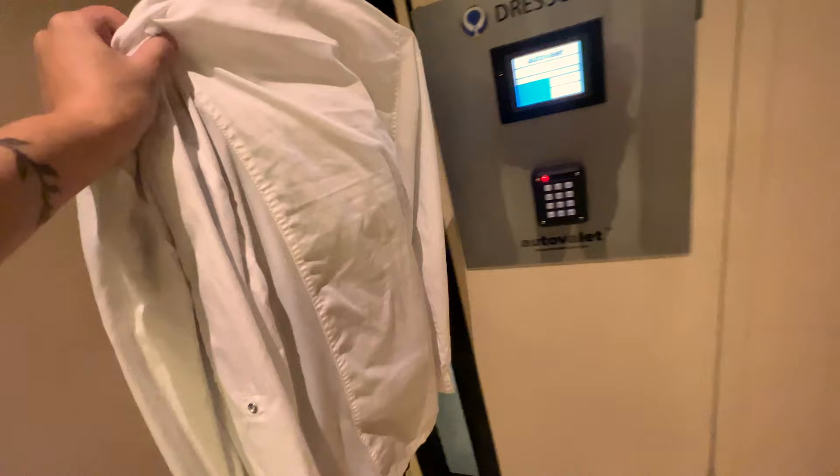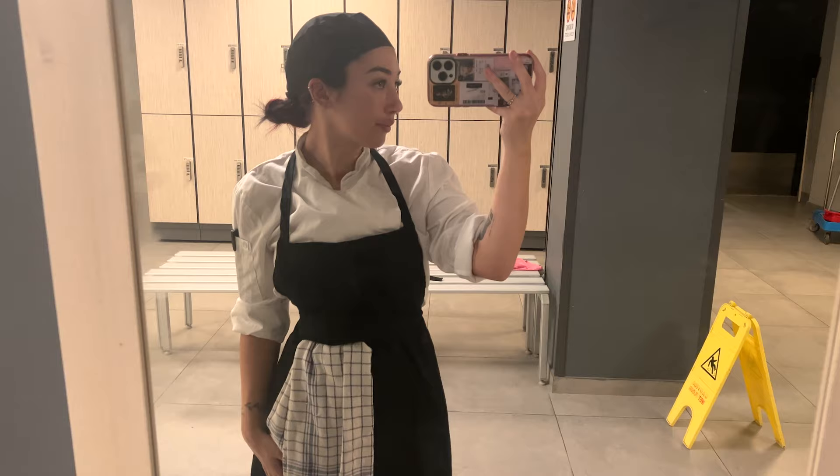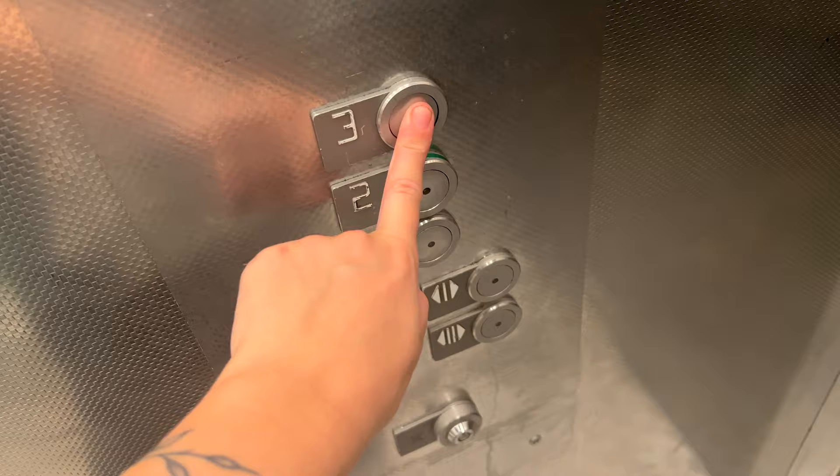Today is Sunday. We are starting off at 8am. I get to work at around 7:30am. I clock in, grab my uniform, and get changed. Then after getting ready, I go ahead and head upstairs.